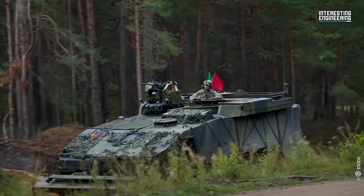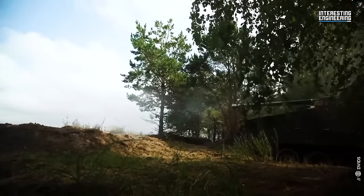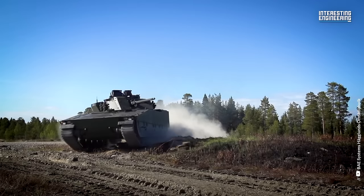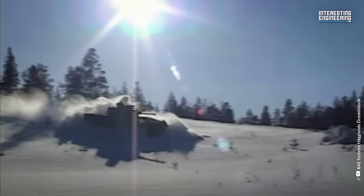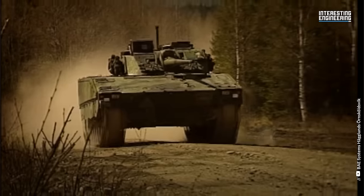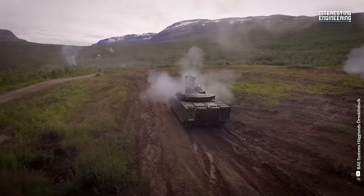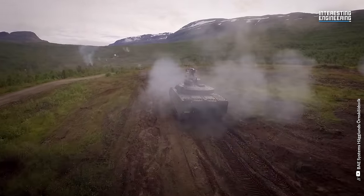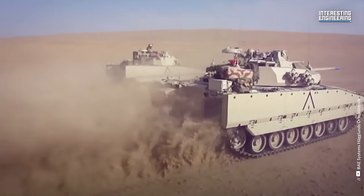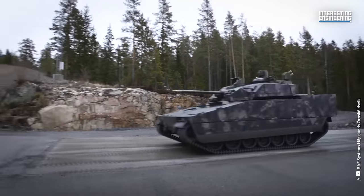The CV-9040C is a high-performance multi-role combat machine, meticulously engineered to endure in challenging conditions and terrains, demonstrating exceptional protection, mobility and firepower. It's clear to see why Sweden's donation of these advanced infantry fighting vehicles to Ukraine marks a pivotal move. These armored workhorses are sure to fortify Ukraine's military capabilities, contributing to the nation's resilience on the front lines.